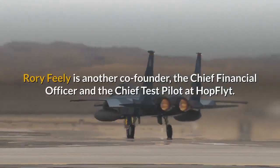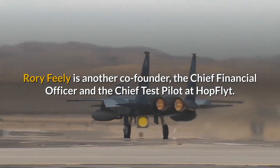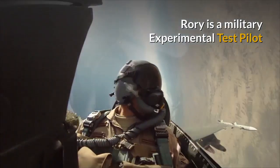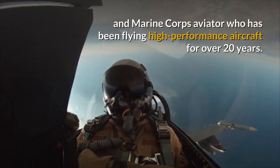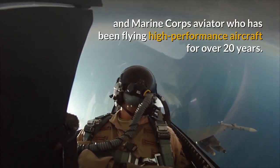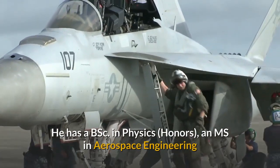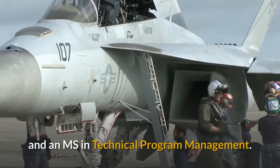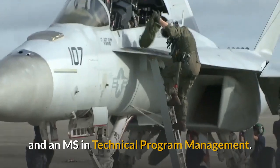Rory Feely is another co-founder, the chief financial officer and the chief test pilot at Hop Flight. Rory is a military experimental test pilot and Marine Corps aviator who has been flying high-performance aircraft for over 20 years. He has a Bachelor of Science in Physics with honours, an MS in Aerospace Engineering, and an MS in Technical Programme Management.